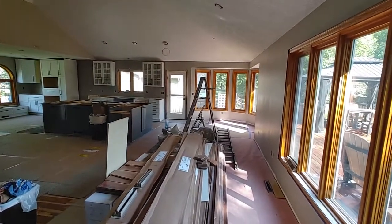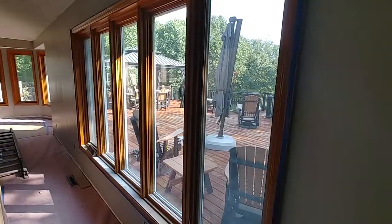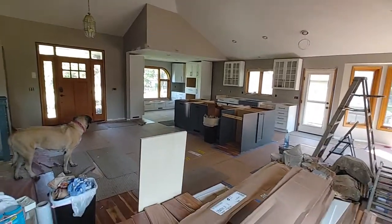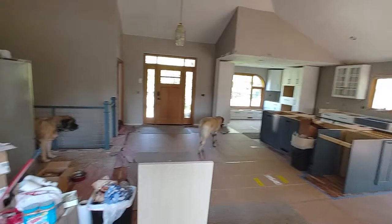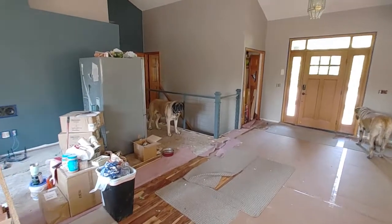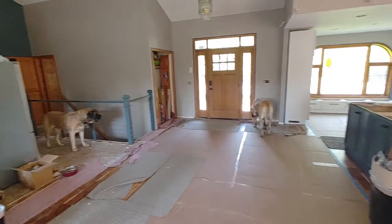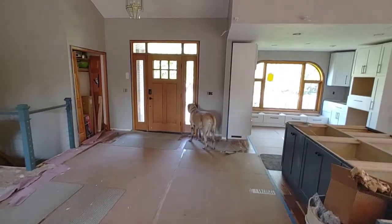Little update here — we've got cabinets in and things are getting painted. That gray up there is the island color. As we move over, you'll see the new railing for the staircase matches the center island, and this accent wall also matches the center island and the railing. Things are really coming together.